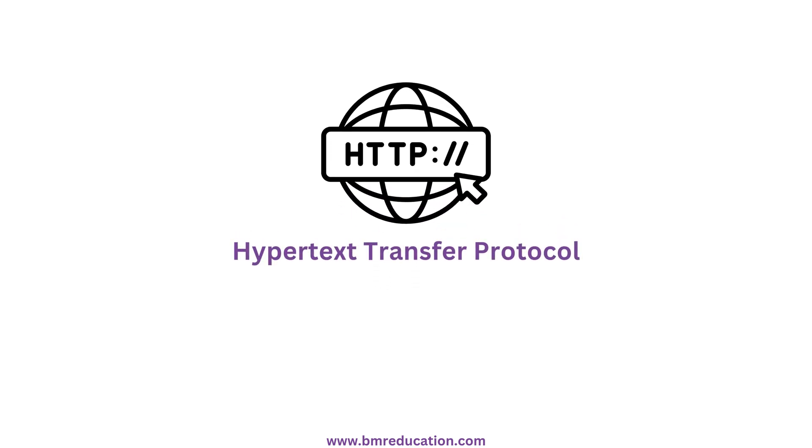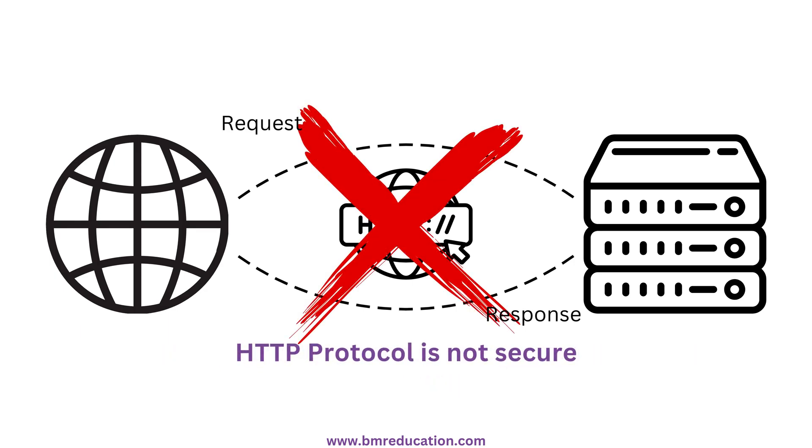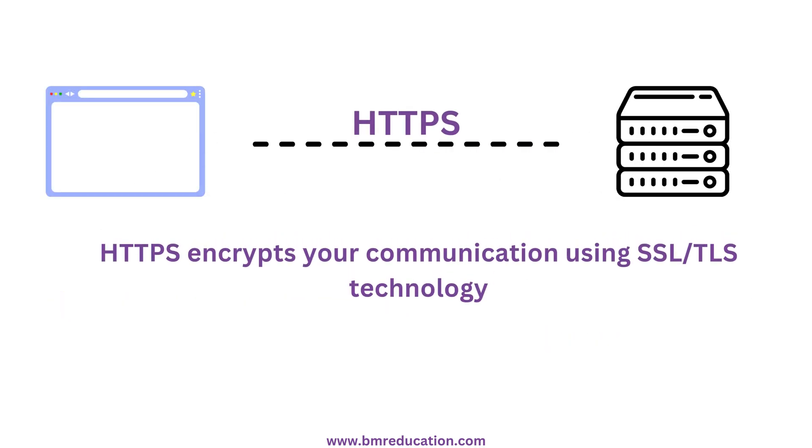HTTP stands for Hypertext Transfer Protocol. It's how your browser communicates with websites, but here's the catch — HTTP isn't secure. That's where HTTPS comes in. The letter S stands for secure, and it encrypts your communication using SSL and TLS technology.